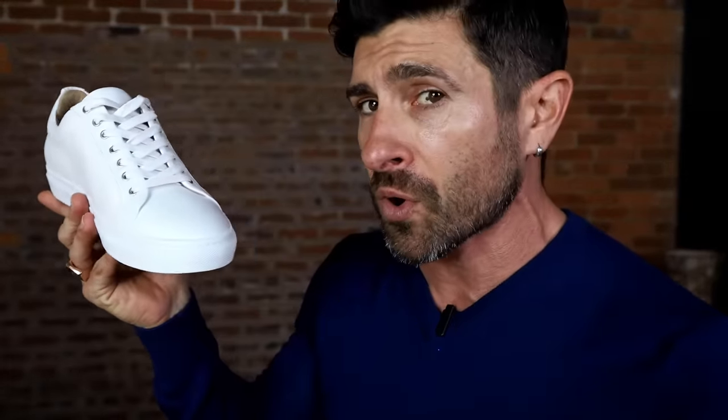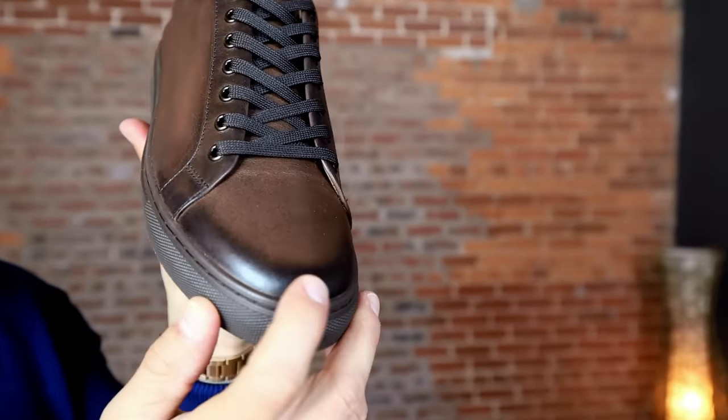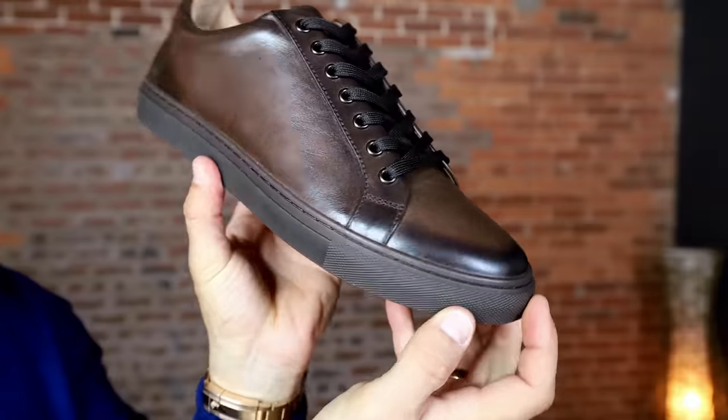Speaking of cool, the second pair of sneakers that look great with denim are Air Force Ones. They check the box as a simple clean white sneaker, but in my opinion they're more suited to younger guys — older dudes don't look as amazing in them. The other downside is they're a little bulky, so my number two is really a simple pair of minimal sneakers.